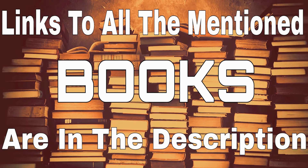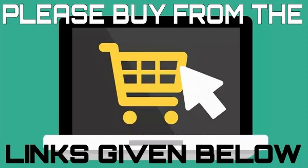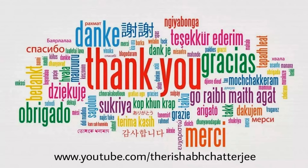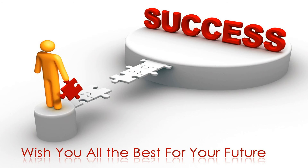Links to all the books mentioned above are in the description. If you decide to buy any of the above books then please do buy from the given links as it does help out the channel. I hope you found this video helpful and if you did then please click on the like button and share the video with your friends too. Thank you for watching and I wish you all the best for your preparation for the engineering entrance exams.